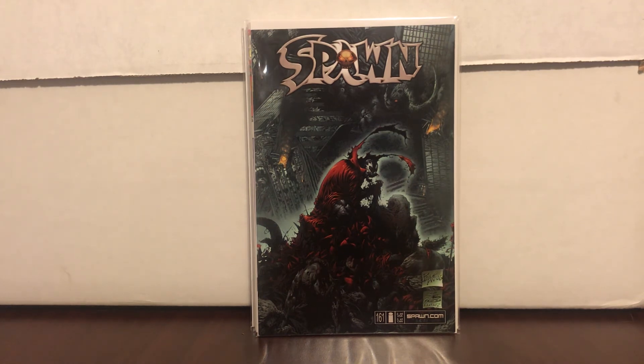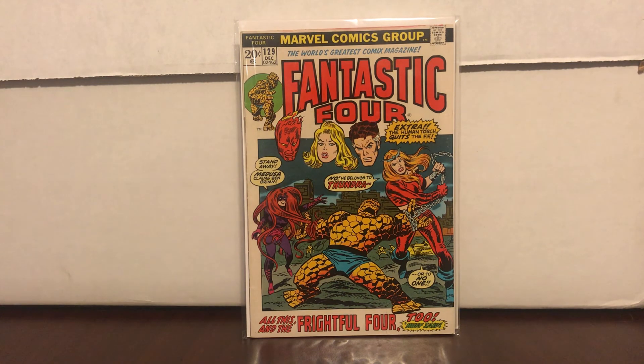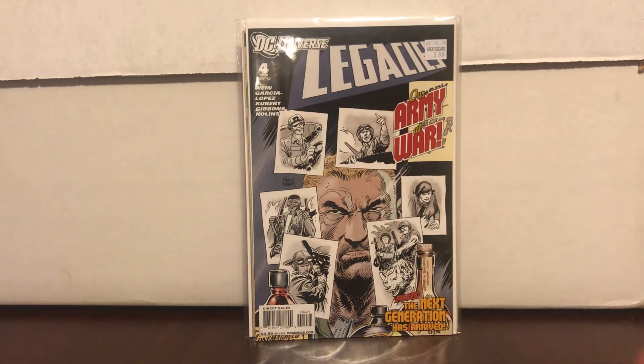Spawn 161 — seven dollars minus 20%. That one's been on my list for a while. Fantastic Four number 129 — ten dollars so 20% off was eight dollars. It's not mint but it presents really well. My last one: Legacies number four, a variant cover — six dollars minus 20%. There are only two on eBay and the cheapest is listed at 150 dollars. These variants were short-printed and hard to find. I don't think someone will pay 150, but I thought it was a great find.